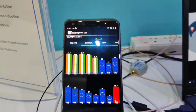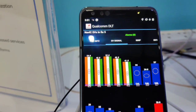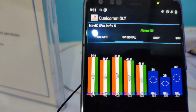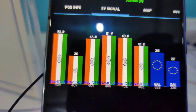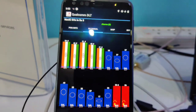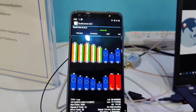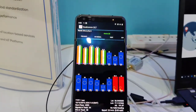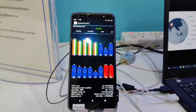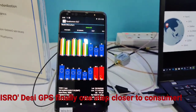The IRNSS comprises two parts: one signal for lay users and a restricted signal meant for the strategic community. What was lacking in NAVIC was that the lay user was unable to get a signal on his mobile handset. Here you can see on the screen how the satellites can be seen along with the Galileo satellite constellation, and very soon, thanks to Qualcomm, one would have Indian mobile handsets which would use NAVIC as one of the components — a very important step for India. Reporting from New Delhi, Palav Bagla.